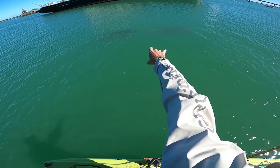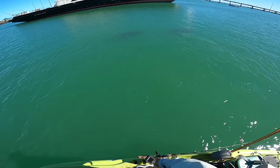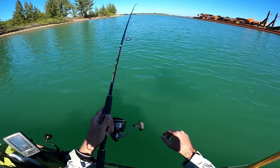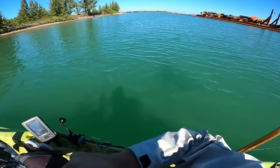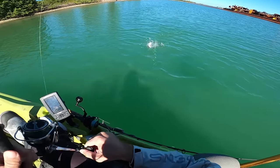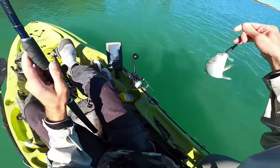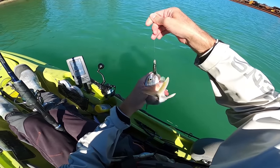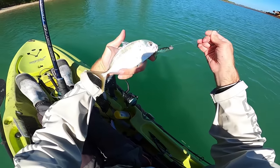Look at that — two big manatees just cruising right below the surface. Kind of cool. Got another fish here — another little baby jack. This one might be a little bit bigger.